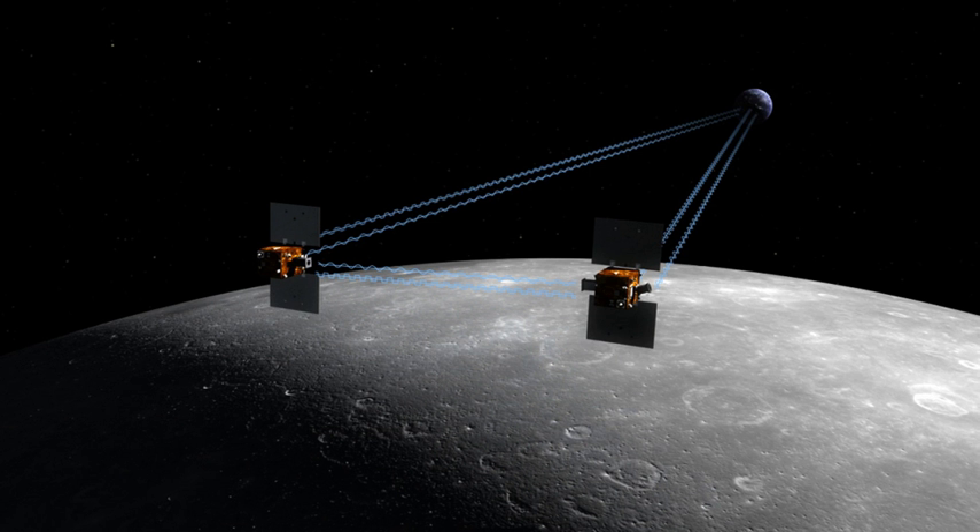The primary science phase of GRAIL lasted for 88 days, from 7 March 2012 to 29 May 2012. It was followed by a second science phase starting on 8 August. The gravity mapping technique was similar to that used by the Gravity Recovery and Climate Experiment, and the spacecraft design was based on XSS-11. The orbital insertion dates were December 31, 2011 for GRAIL-A and January 1, 2012 for GRAIL-B. The spacecraft were operated over the 88-day acquisition phase, divided into three 27.3-day long nadir-pointed mapping cycles.